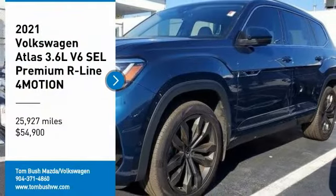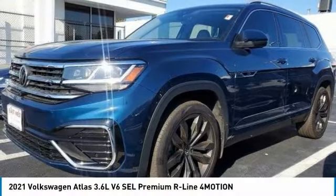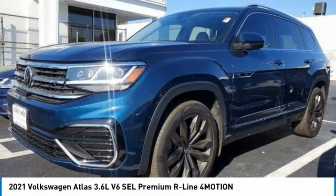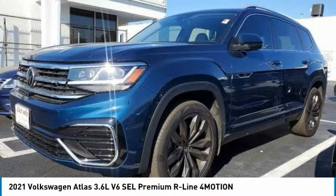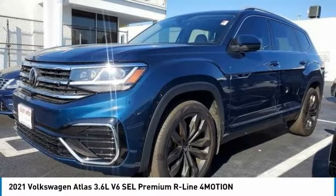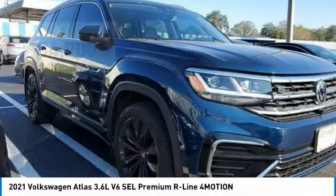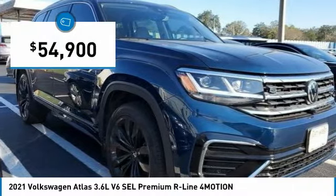Come test drive the 2021 Atlas. The Volkswagen Atlas provides you all the flexibility you'd expect from a crossover vehicle with three rows of seating. The Atlas also features the latest in audio and safety technologies and is priced below $55,000.